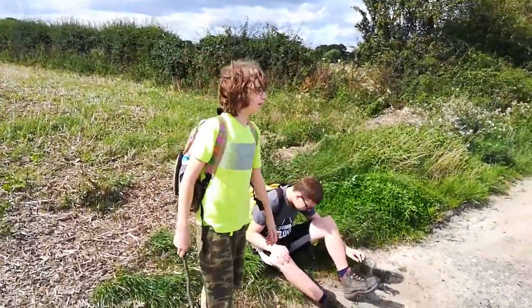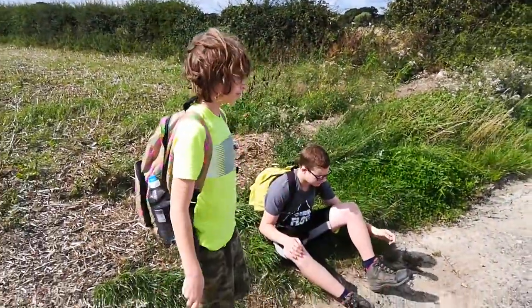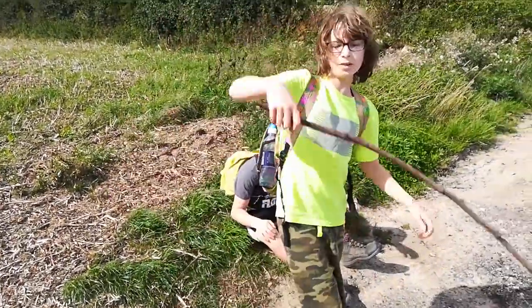I left my old one at the Greyhound pub, and I found another one. Good.